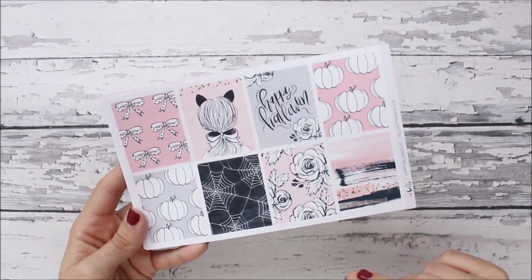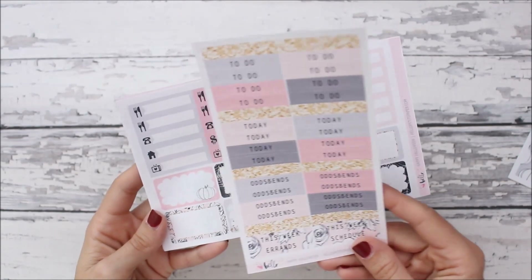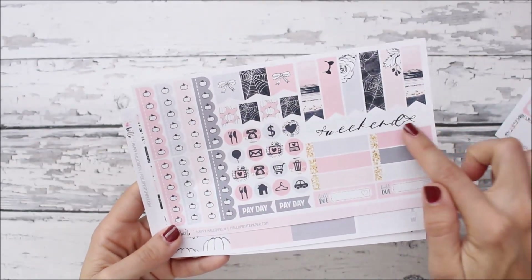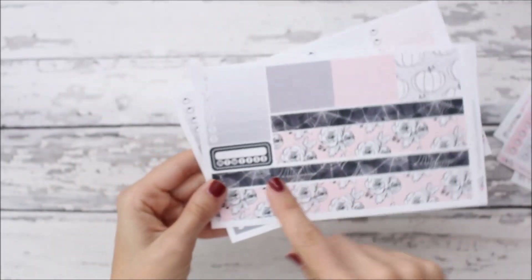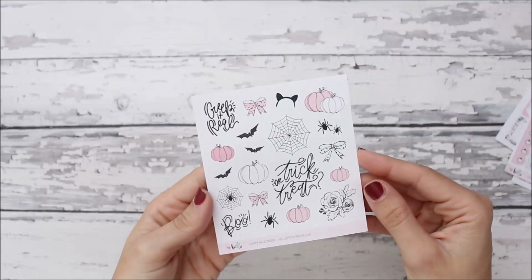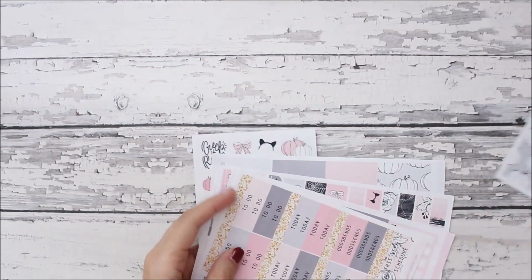She draws her own stuff so it's all exclusive to her shop. You get full boxes, headers, glitter headers, half boxes, scallop checklists, icons, page flags, labels, weekend banners, bill due and payday stickers, washi strips, a habit tracker, a week box, and a full checklist. There are pumpkin checklists which are super cute. I also did the add-on deco sheet. It's non-traditional Halloween colors — gray, black, and pink — which works really well.